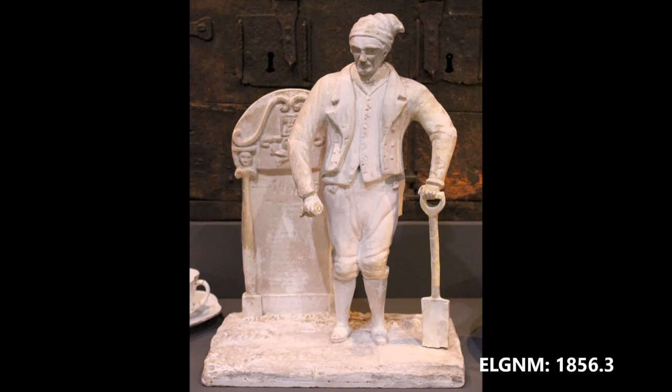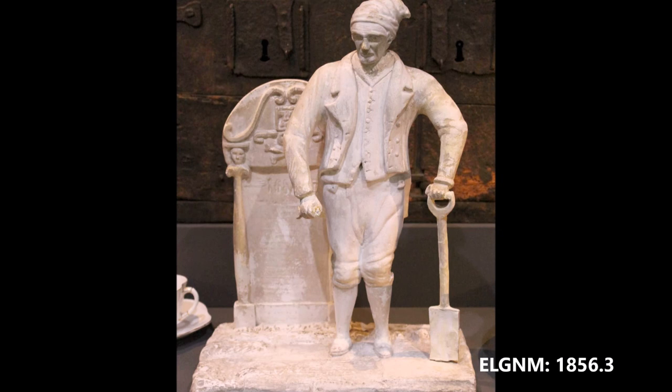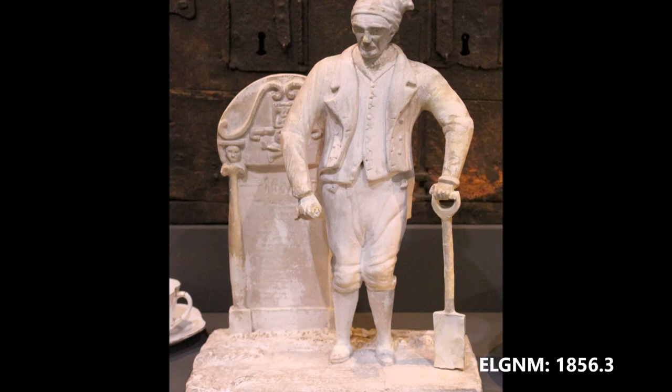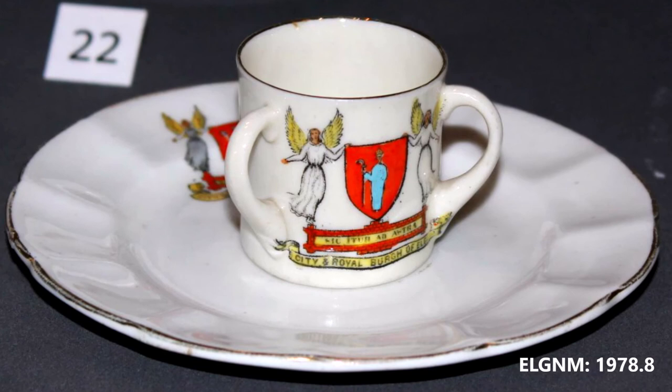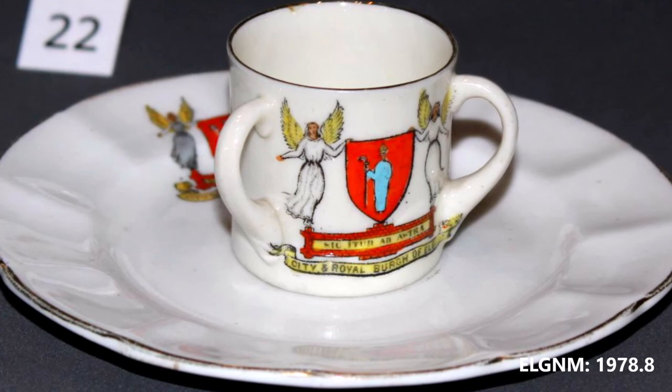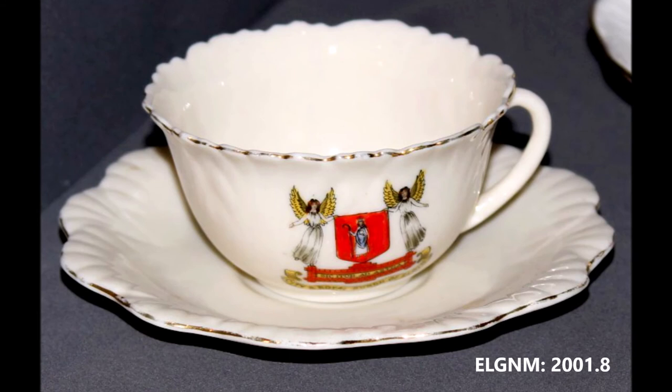Plaster model of John Shanks (1758–1841), Keeper of Elgin Cathedral. After John Shanks, sometimes referred to as the Druthy Cobbler, cleared away the rubbish from Elgin Cathedral, it became the major tourist attraction of the borough. These tourist trinkets of cups and saucers display the coat of arms of Elgin and date from the 19th century, when such souvenirs were popular.